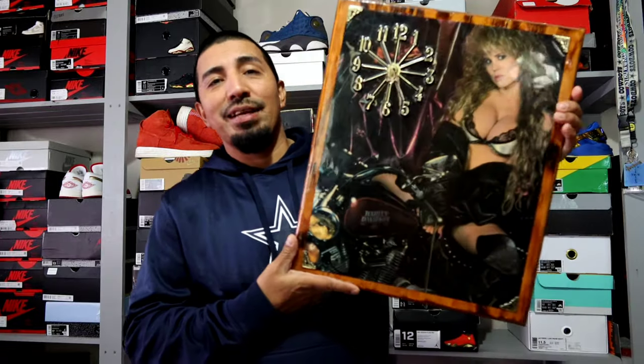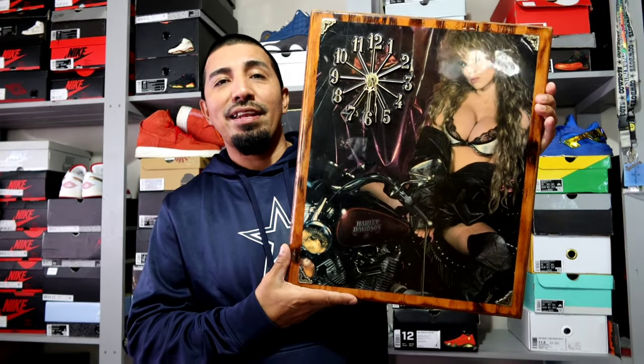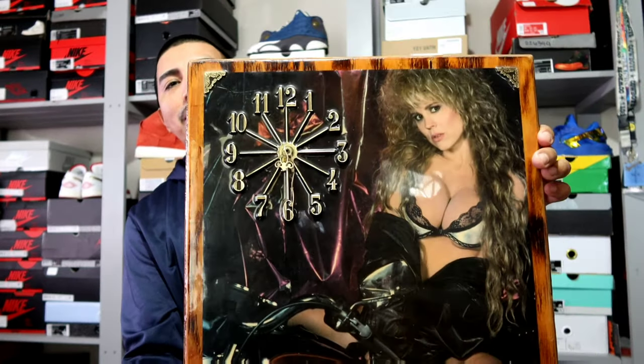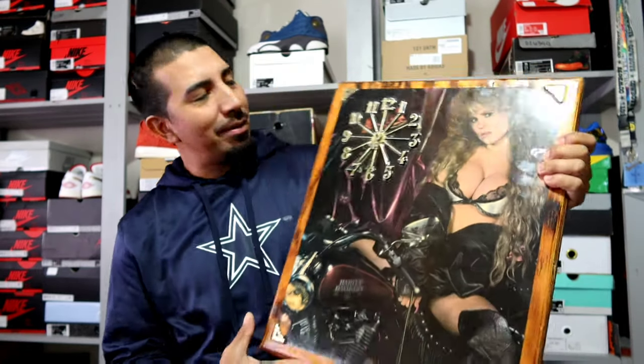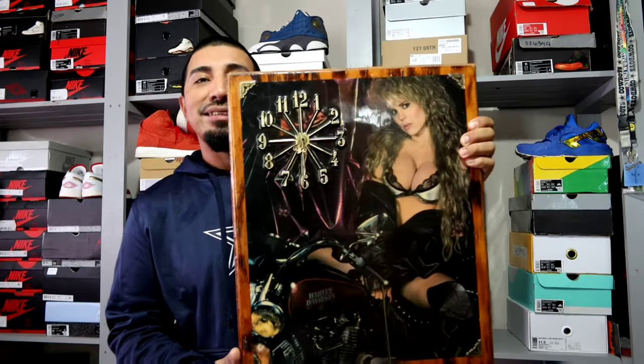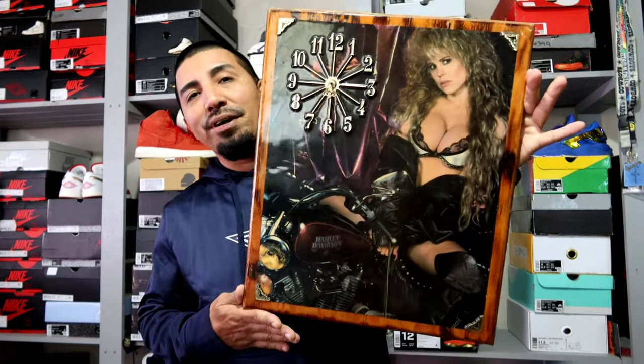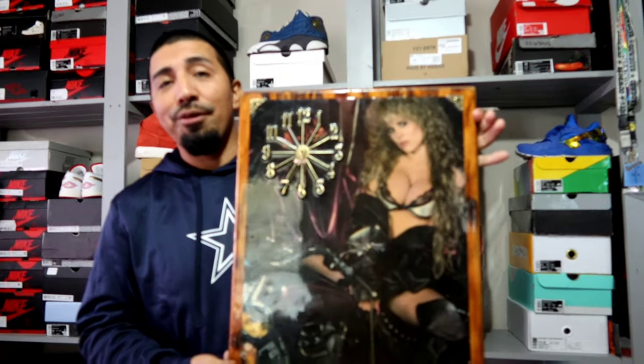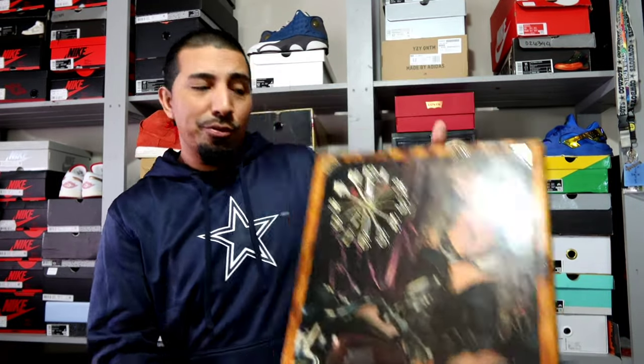This is what I found. I'm gonna go over it. I didn't record while I was there because I had gloves on the whole time. First item is this right here — Harley Davidson. Looks like someone may have made it. It has a clock on top. I am gonna try to fix those hands because they're kind of bent. Got it. Didn't pay too much for it. And I figured somebody can use it.